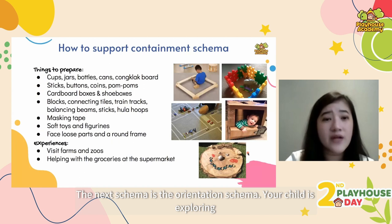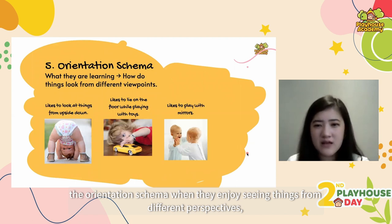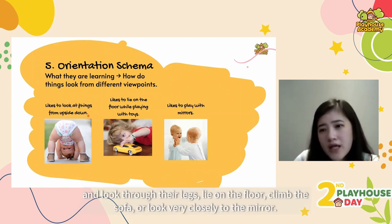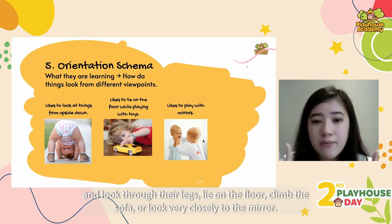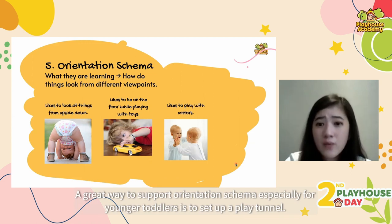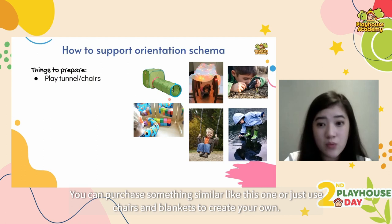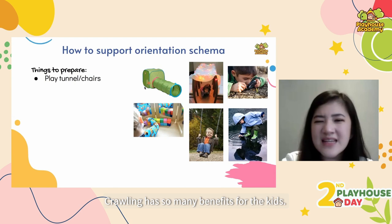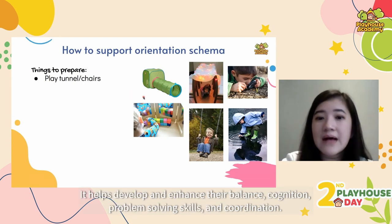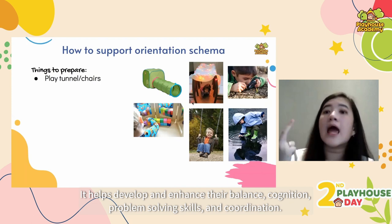Next we have orientation schema. This is when your child is exploring seeing things from different perspectives — whether they bend their body and look through their legs, lie on the floor, climb the sofa, or look very closely in the mirror. A great way to support orientation schema, especially for younger toddlers, is to set up a play tunnel. You can purchase one or just use chairs and blankets to create your own. Crawling has many benefits: it helps develop balance, cognition, problem-solving skills and coordination.